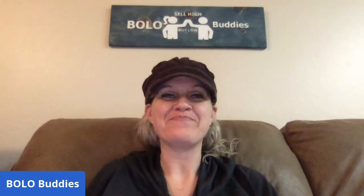Hey Bolo Buddies, thanks for watching! I have a bread and butter bolo video for you. It's almost 1 a.m. and I'm doing my video marathon tonight — this is like video eight or nine in a row. Bread and butter means items that are easier to find, items you can buy low and still sell for a decent profit. Most items I share are $25 or less. I also have big money bolo videos and category videos on my channel, so go check those out.